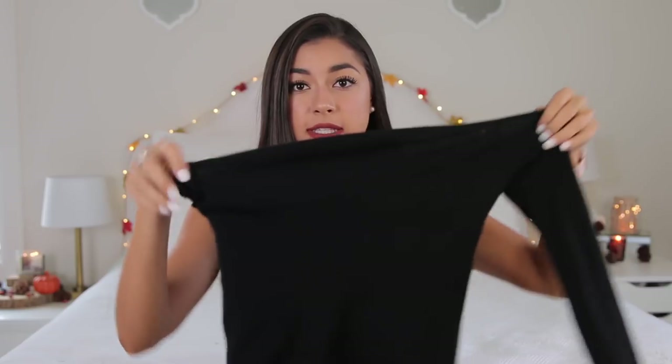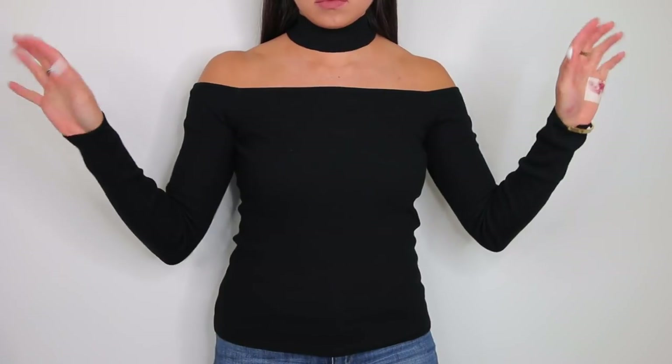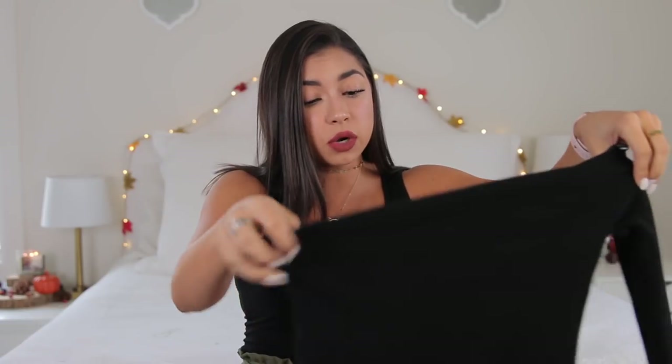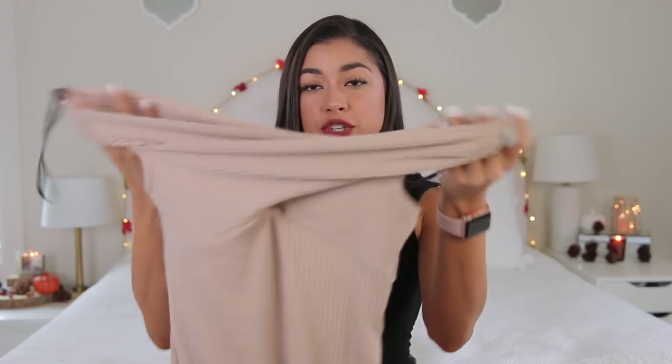Next thing I got, which can definitely be worn in the fall, is this black shirt. Very similar to the dress I showed you — same thing, off the shoulder, long sleeve, with the choker trend attached to it. This was $19.90. I do feel like the sleeves are a little long, but I'll survive. It's still great.